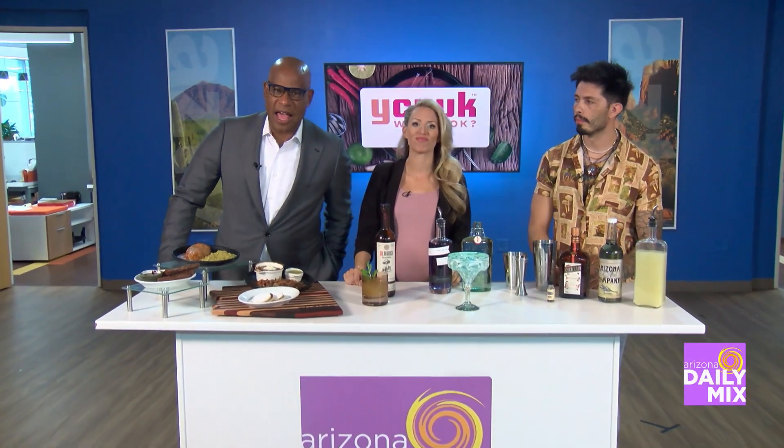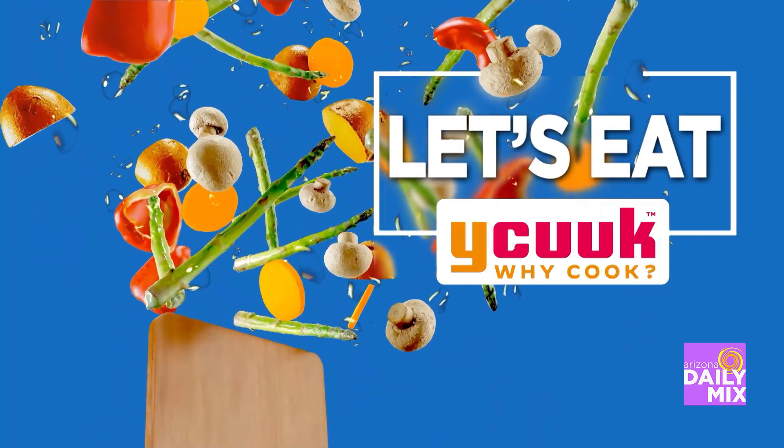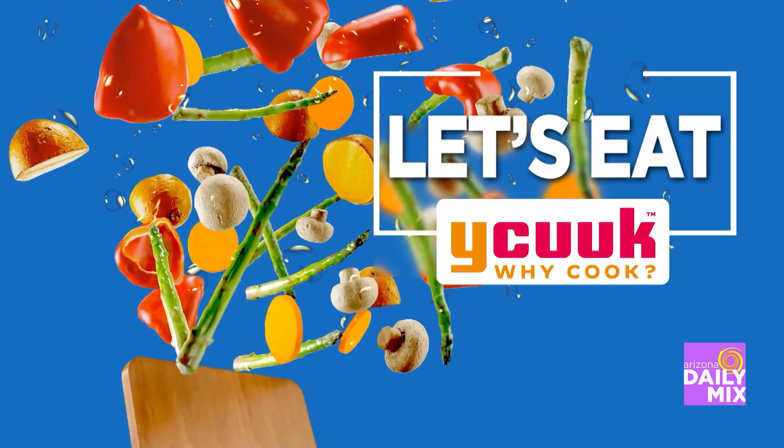Welcome back to the Arizona Daily Mix. It's time for Let's Eat, brought to you by Why Cook. Eat local, fresh, and healthy. Check out whycook.com for that local restaurant, food truck, or chef in your neighborhood.